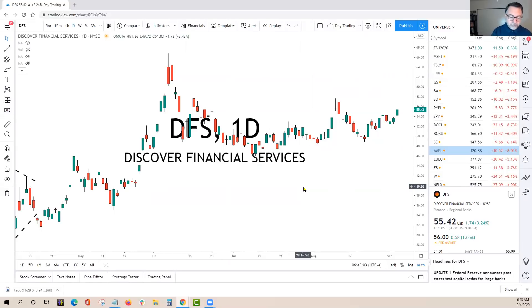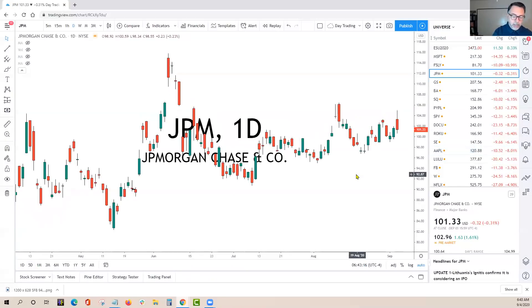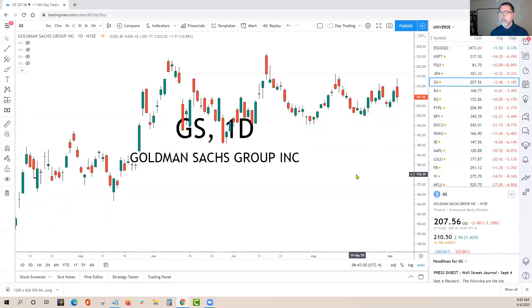Discover is at the top of the list. It doesn't have resistance right near it — maybe $3 to $4 away — so it does have a little bit of room for a day trade. We're also going to be watching JP Morgan and Goldman Sachs. They didn't trade well yesterday, but they were as strong as any stock. One day, lower share size, less conviction, work the orders, but they have to be in your list today.